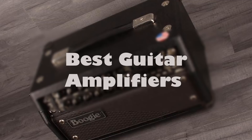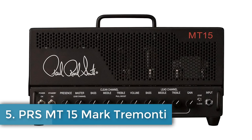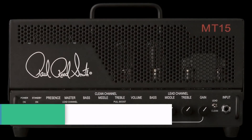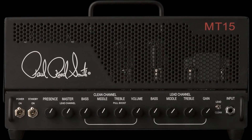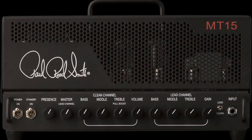We start the list at number 5: PRS Mount 15, Mark Tremonti. Mark Tremonti is well known as an avid gearhead, and first impressions of the Mount 15 are of a purposeful working player's tool with no unnecessary bells or whistles. The Mount 15 has clean and lead foot-switchable preamp channels.